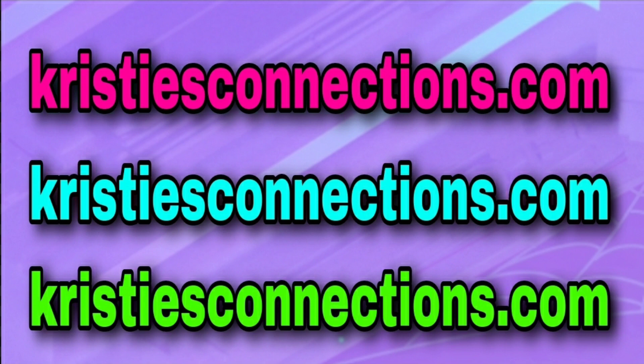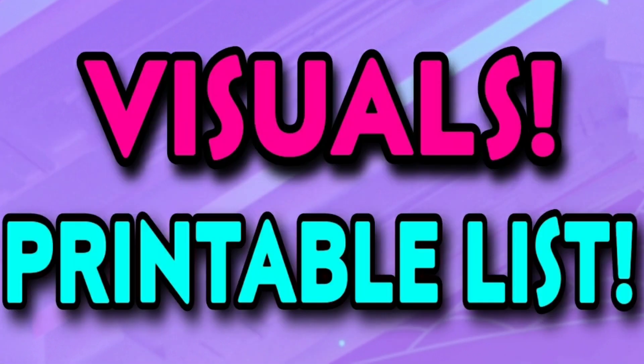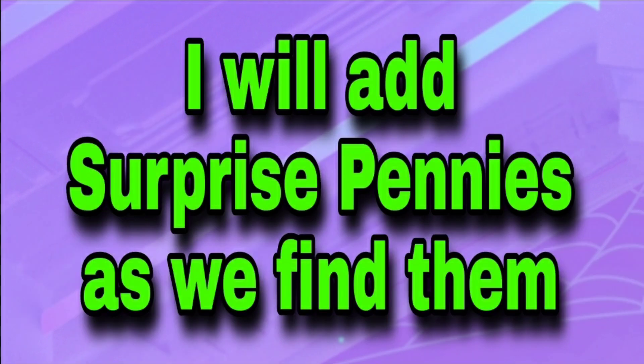All right guys, because of what these are, I actually decided not to put these in a video because I don't want to get in any kind of trouble with YouTube, so they are over on my website, Christy's Connections.com. There's a direct link to that page in the description box, and as soon as this video is uploaded I will pin it in the comments as well. There are visuals over there, and I even made you a printable list because it is a lot of them.